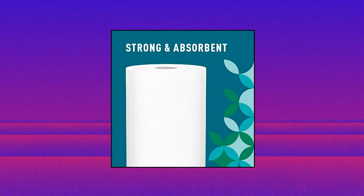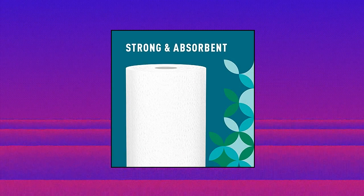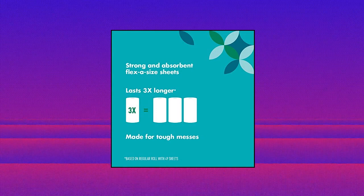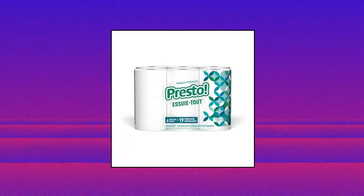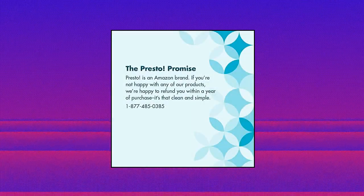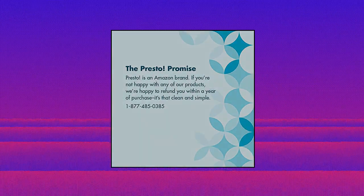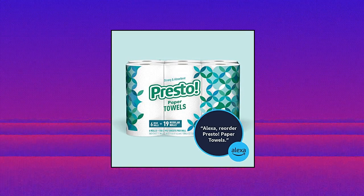Presto! Amazon brand Presto Flex-a-Size Paper Towels. Up to 75% more absorbent versus leading 1-ply brand. Includes 6 huge rolls of 158 2-ply sheets per roll. 6 huge rolls equals 19 regular rolls. Flex-a-Size lets you suit your towel to your mess. Satisfaction Guarantee. We're proud of this product. If you aren't satisfied, we'll refund you for any reason within a year of purchase. 1-877-485-0385.